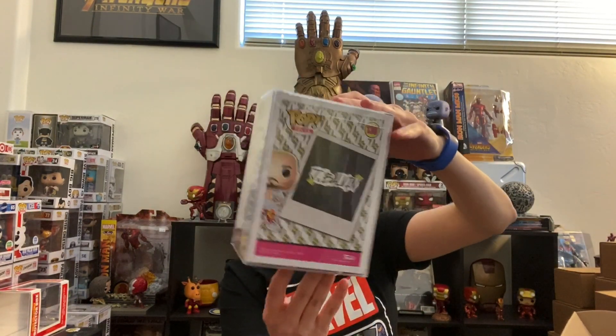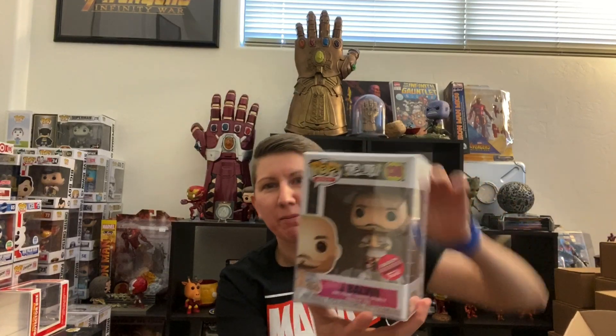All right, number two. Let's make sure I actually hit the box. J Balvin — oh, the regular version. So I think I pulled this from a Chalice Collectibles box before. Nothing against them, just not a fan. Not a pop I'm going to keep. So I think it's worth like $35 or something like that, at least last time I checked.